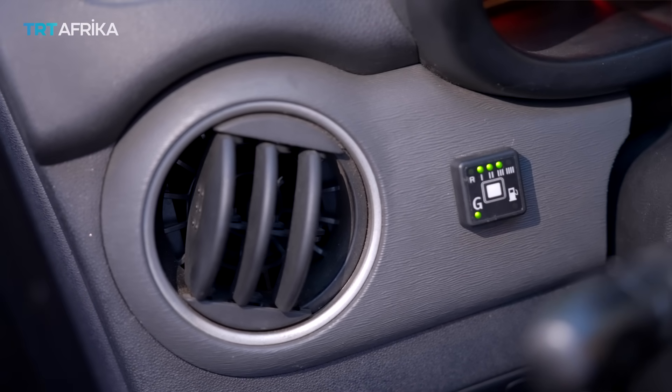Currently in Nigeria, to convert your car to a hybrid system of CNG and petrol would vary depending on the type of technology used — whether it's the sequential or the venturi — and also the type of vehicle itself. We're looking at between 400,000 and 700,000 naira.